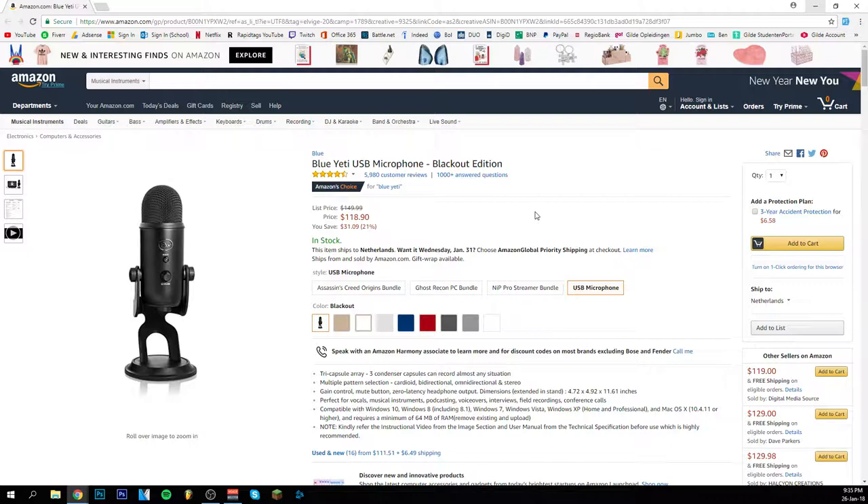So these are the top three microphones of 2018 that I will definitely advise you to buy. With that said, thank you guys for watching this video. I hope you enjoyed it. If you did please leave a like, subscribe would also be really nice, and I hope to see you in the next video. Goodbye.